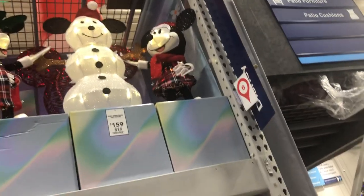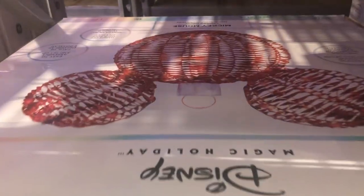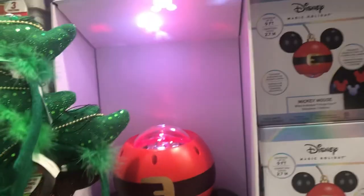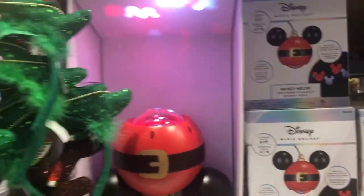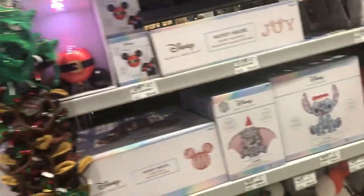Oh, there it is — Mickey and Minnie! That is what it is. I've seen several people looking at this. Hey Ben, look — they have this thing in the shape of Mickey ears and it does the little lights. I bet you'd all be up for that. I just want one for our house. These would look nice on the tree.